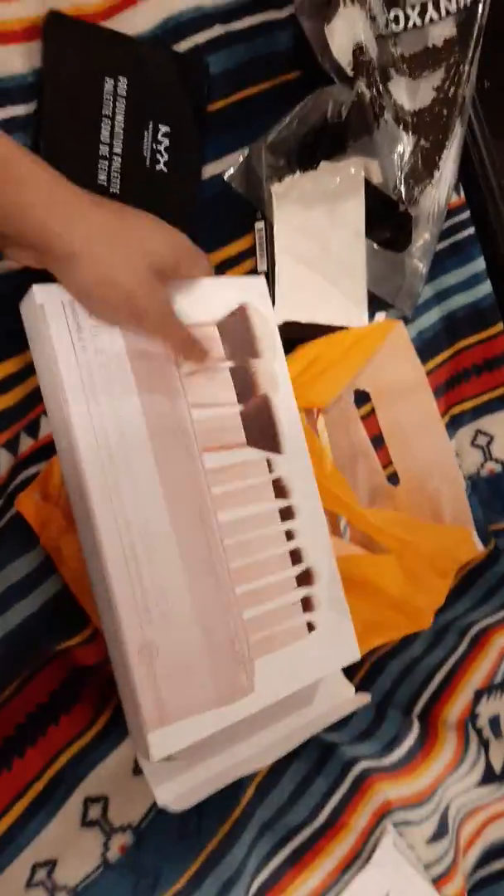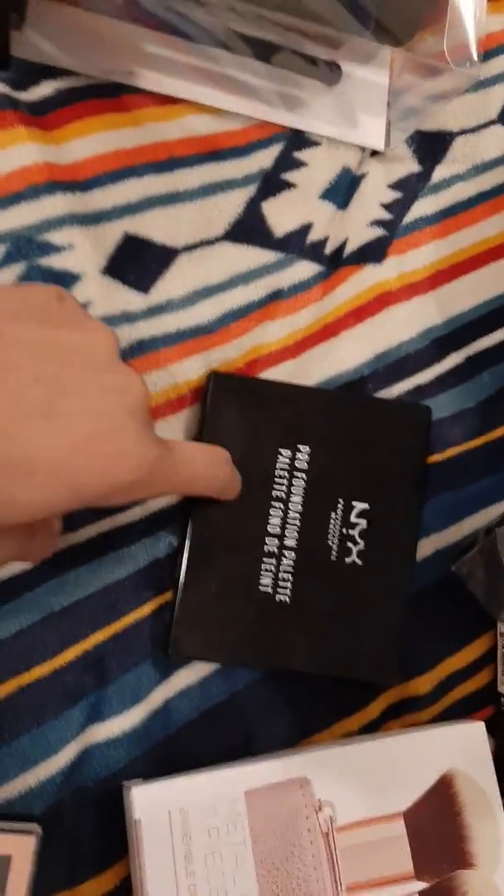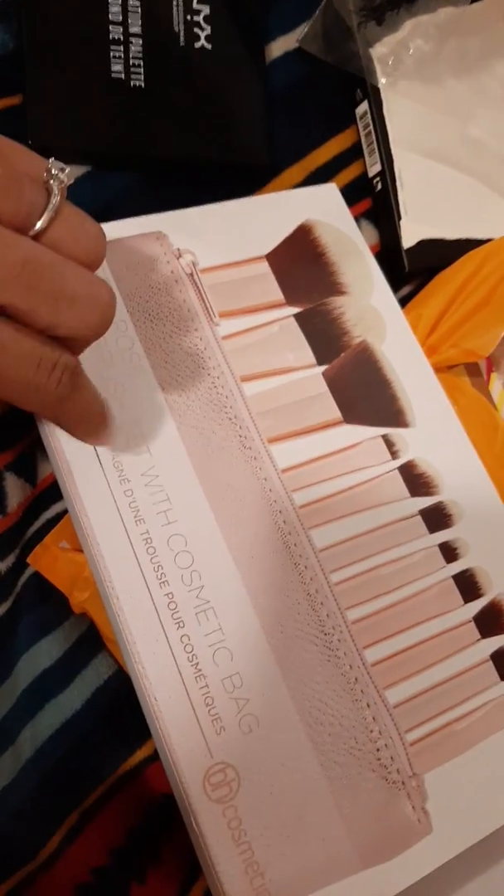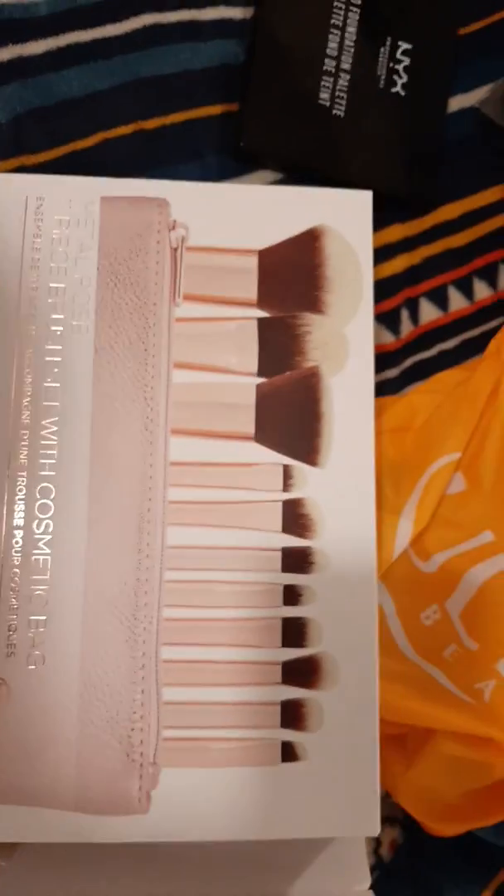My next item I got from Ulta. I threw the receipts away, but I believe the NYX palette was $35, the Profusion palette was about $5.99 at the 99 cent store, and the brushes feel really good and nice — I got those for about $15 to $20 at Ulta. This brush set comes with 11 brushes, so it's also very convenient for travel makeup artists or just anyone who does makeup in general.